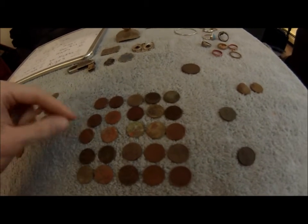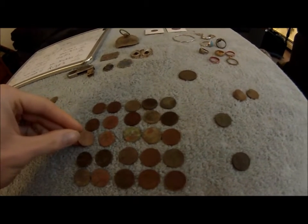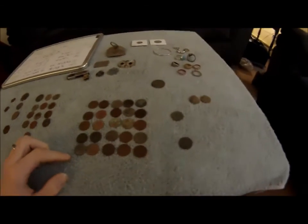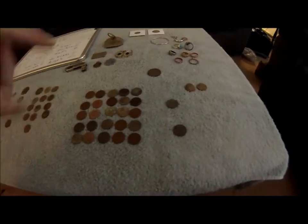I don't believe I got any S mint marks. I got a few D's. So I got 29 wheat cents total — I think I might be missing one or two from here.